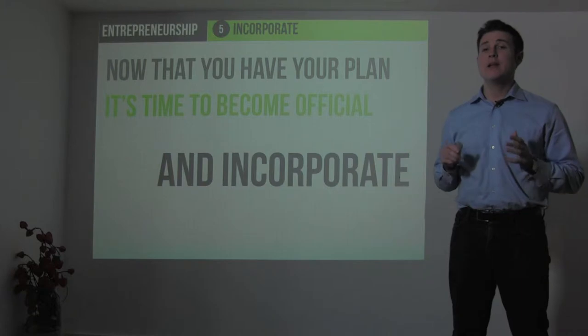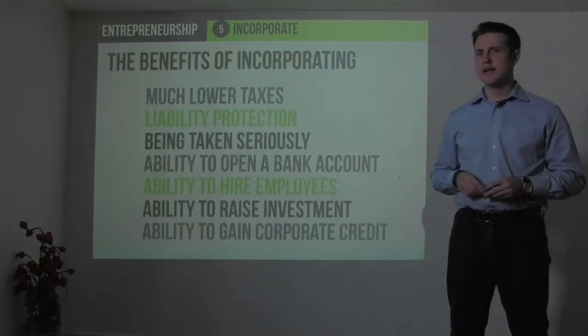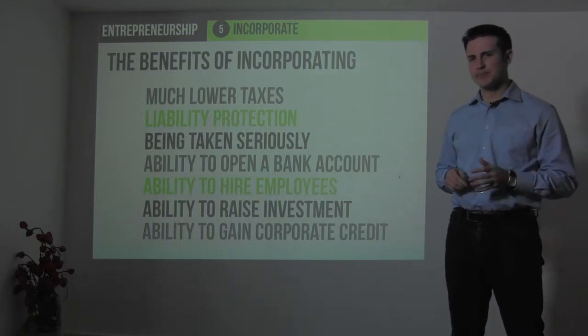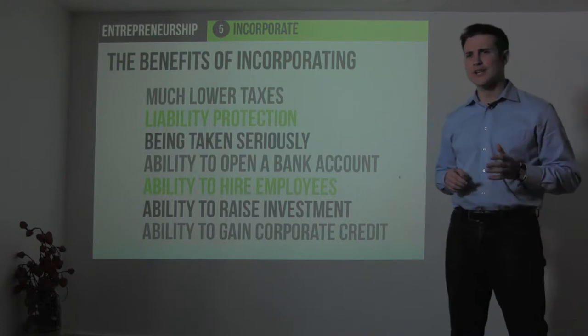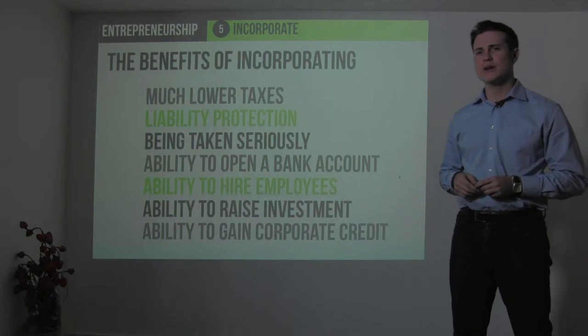There are many benefits of incorporating. They include much lower taxes, liability protection, being taken seriously, being able to get an employer identification number and get a bank account, hire employees, raise investment, and gain corporate credit.